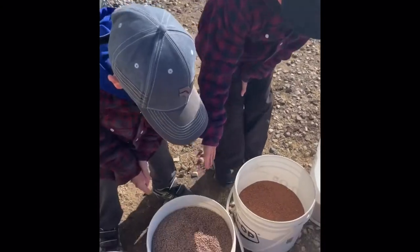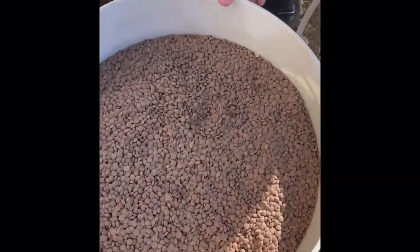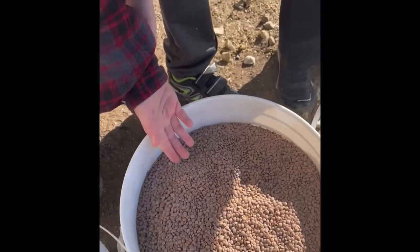The next crop is red lentils. They're a source of protein and can be used in soups and chilies.